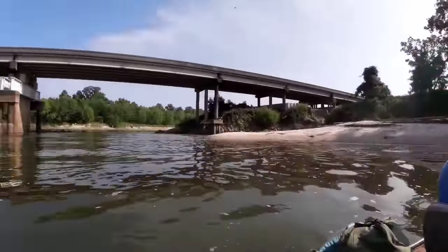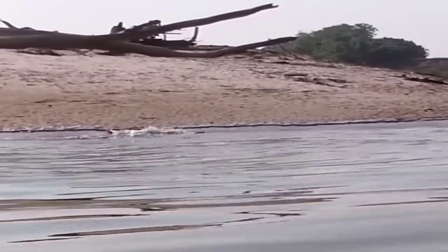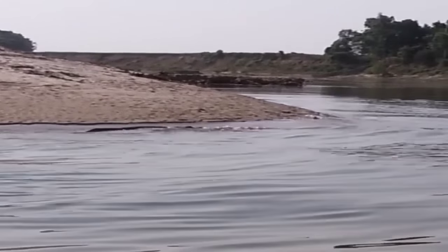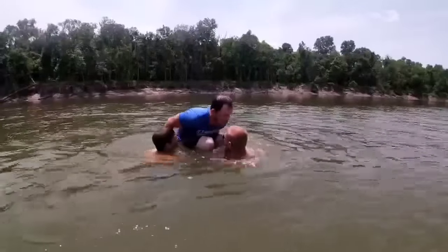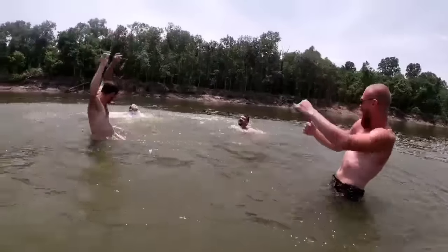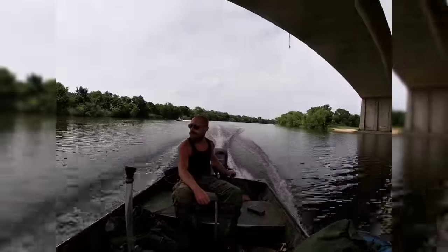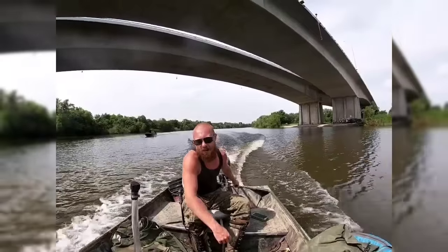Here we are at 787 — there's a little four-foot gator sitting on the bank right there. We've seen a bunch of them; we've probably seen 30 to 40 alligators on the way. Here we are at Highway 10.